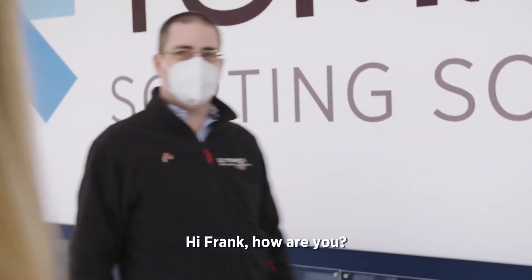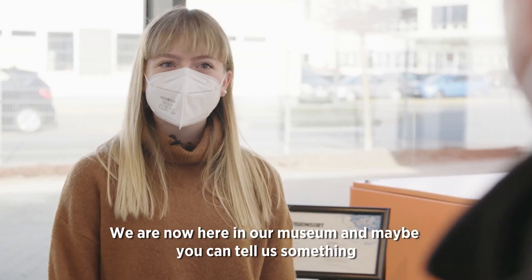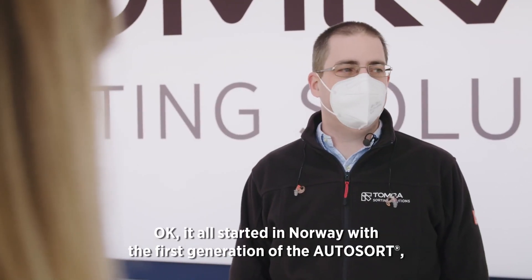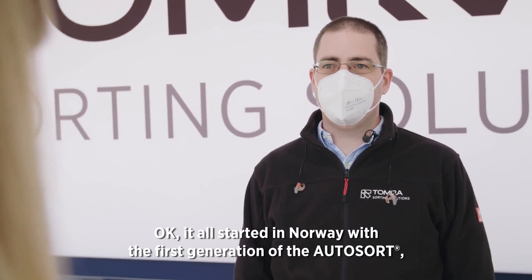Hi Fang, how are you? Fine, thank you. I'm fine as well. We are now here in our museum, and maybe you can tell us something about the development of AutoSort — so how did it all start and where are we now? Okay, it all started in Norway with the first generation of the AutoSort, which was developed there.